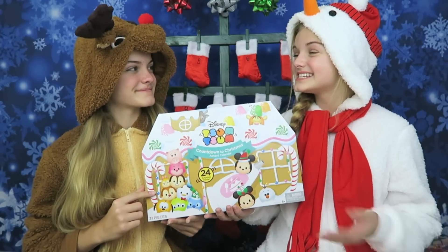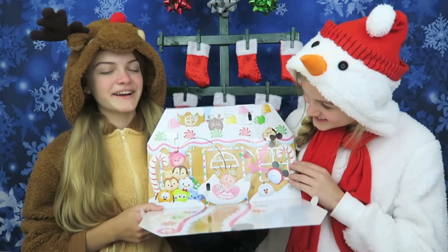This is not my favorite one that we've gotten so far. It's okay, I like it though. We'll probably give this one as a gift to one of our friends or family members. Now let's see what we get today — I'm excited, I hope we get like a really cute Tsum Tsum.